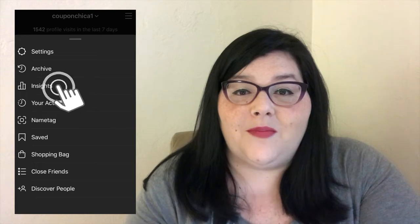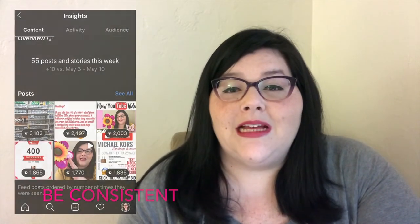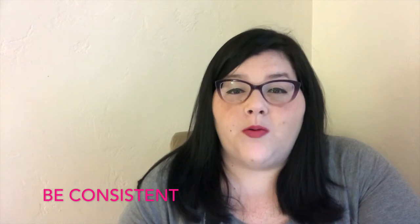My next tip is to be consistent. You want to post at least once a day; if you're not there yet, then post three times a week — see what's best for you. You also have to figure out what your purpose is: why are you trying to get to 10,000 followers? Based on what you're trying to accomplish, that'll determine how frequently you need to post.